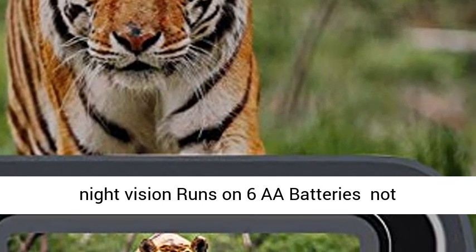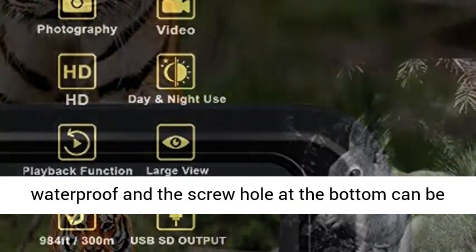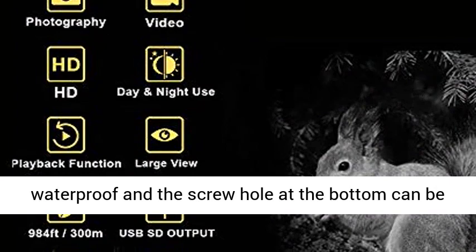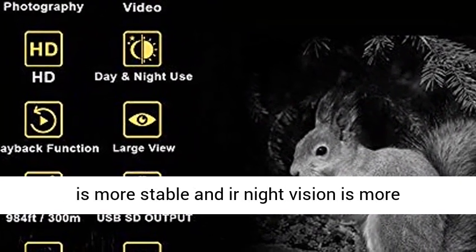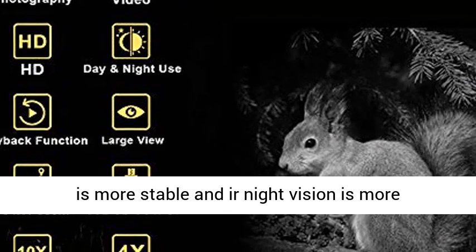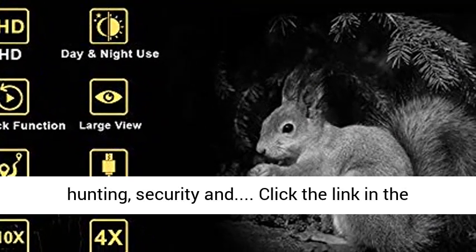Night vision runs on 6 AA batteries (not included), up to 6 to 8 hours of use. Built with IPX56 waterproofing, and the screw hole at the bottom can be directly connected to a tripod, making imaging more stable and night vision viewing more comfortable.